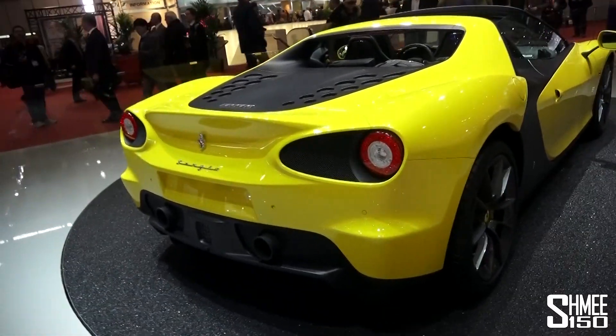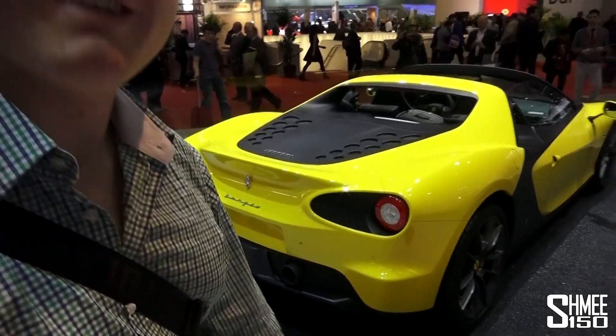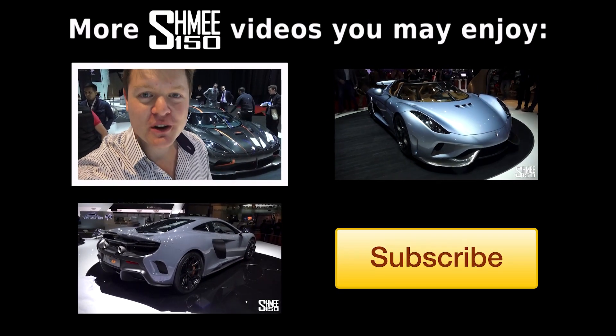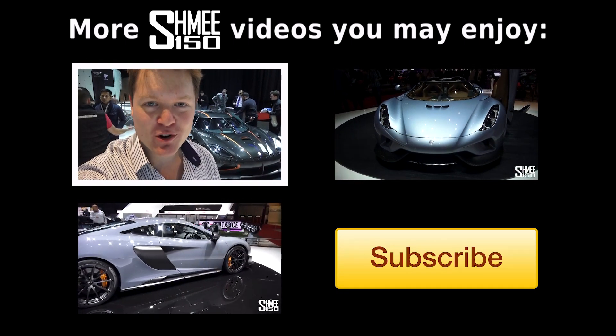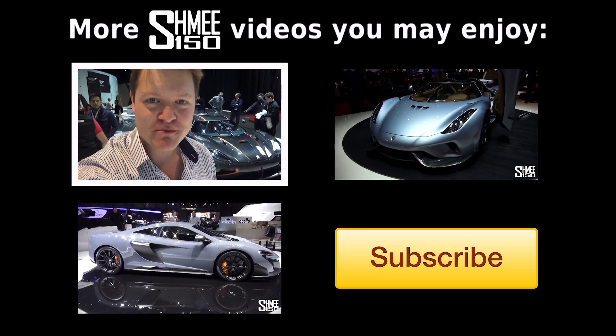I'm sure at the Pininfarina stand. Thank you very much for watching, I'll catch up with you soon. Cheers! I hope you're enjoying my content from this year's Geneva Motor Show. Be sure to check out videos of all of the other new releases right here on the Shami 150 channel. And of course, be subscribed for plenty more supercar videos in the future. Thanks again for watching and I'll catch up with you very soon. Cheers!